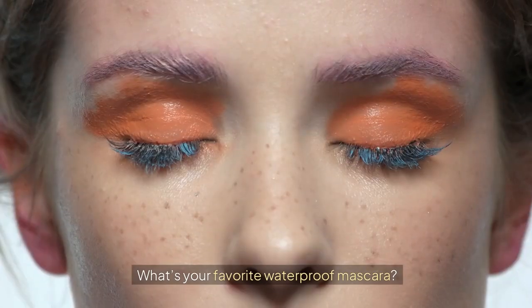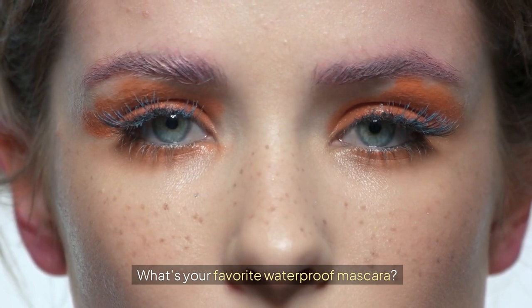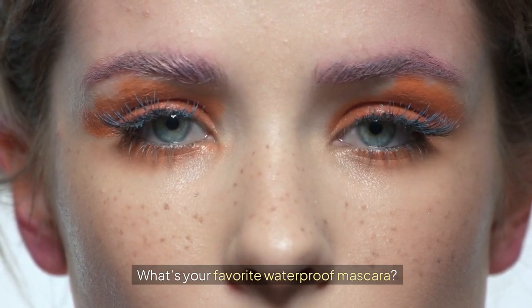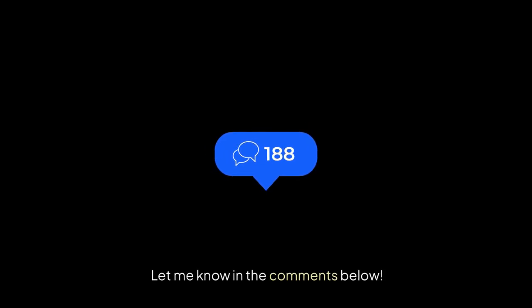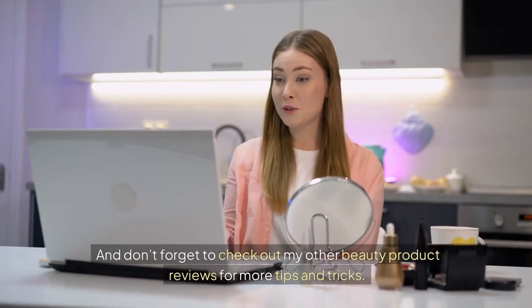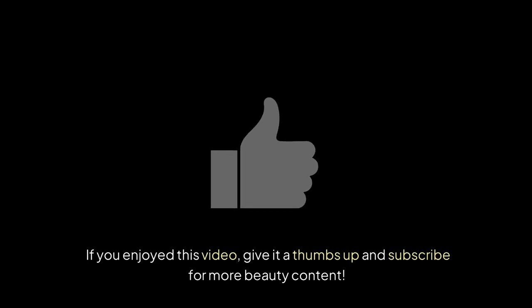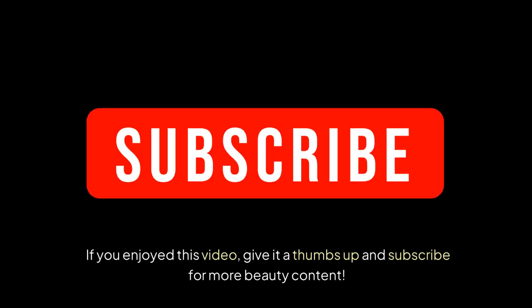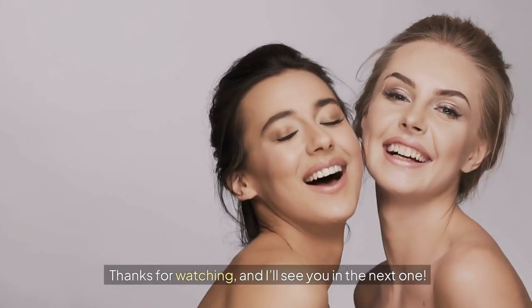Now it's your turn! What's your favorite waterproof mascara? Let me know in the comments below. And don't forget to check out my other beauty product reviews for more tips and tricks. If you enjoyed this video, give it a thumbs up and subscribe for more beauty content. Thanks for watching and I'll see you in the next one.